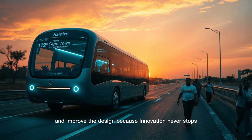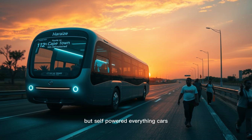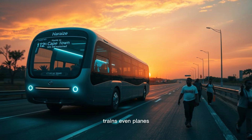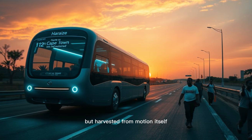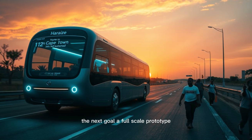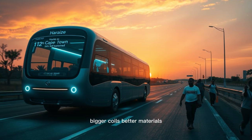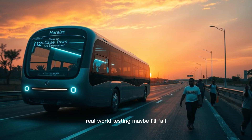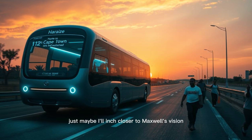Maybe the future isn't just self-powered buses, but self-powered everything — cars, trains, even planes. A world where energy isn't mined or burned, but harvested from motion itself. As for me, I'll keep tinkering. The next goal: a full-scale prototype with bigger coils, better materials, and real-world testing. Maybe I'll fail. But maybe, just maybe, I'll inch closer to Maxwell's vision.